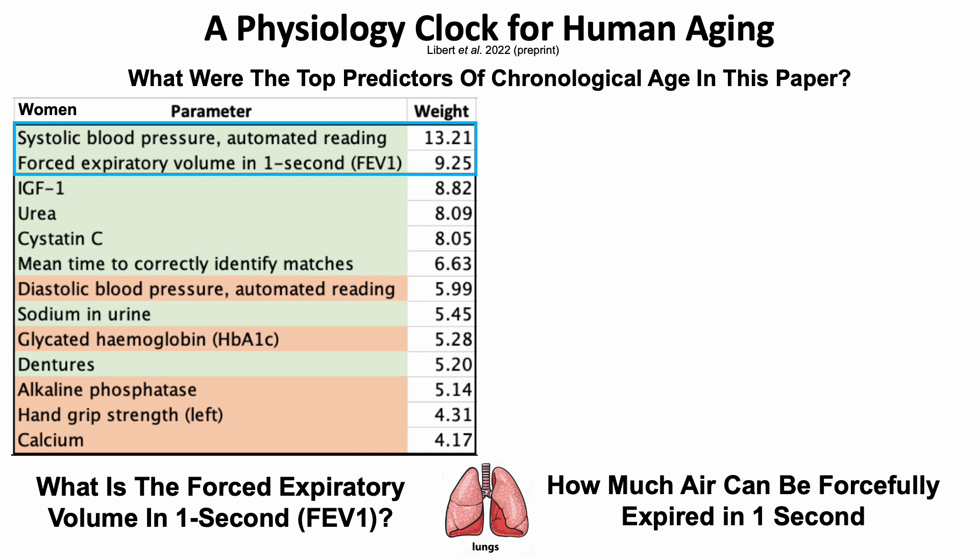Blood pressure and the FEV1 contributed more to the prediction of chronological age relative to other blood-based biomarkers, including two markers of kidney function — urea and cystatin C — HbA1c (glycated hemoglobin), and alkaline phosphatase, which is found on Levine's test.